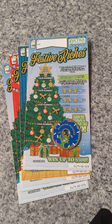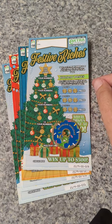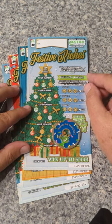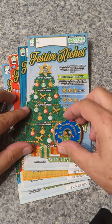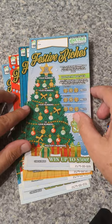Hey YouTube, Truck and Treasure here. Got a video for you — these are the Festival Riches tickets from Virginia. If you saw my earlier video on these, you've seen I did very well. If you haven't, go back and look for it. It's pretty cool. So I was up in Virginia again and I thought I'd give it another try.